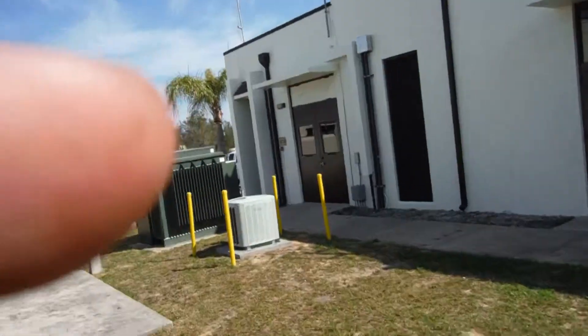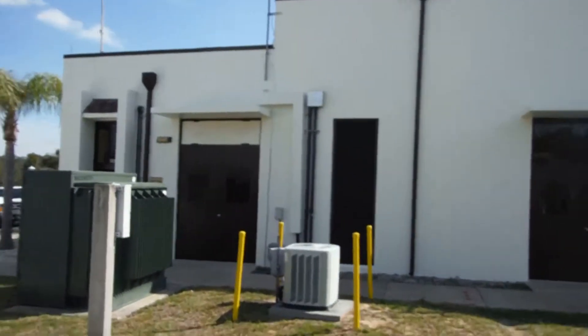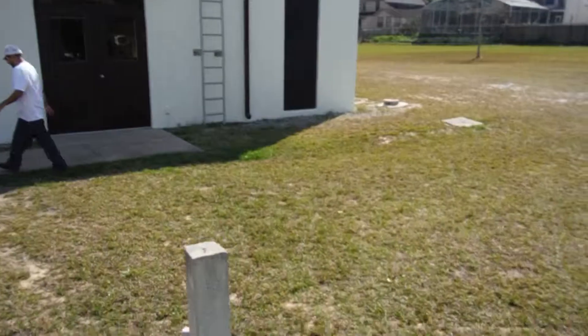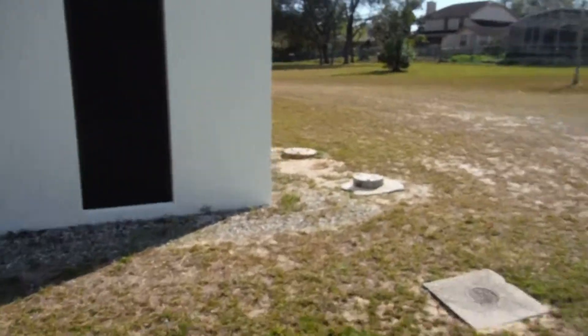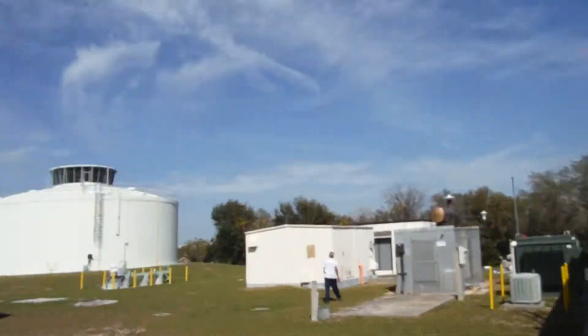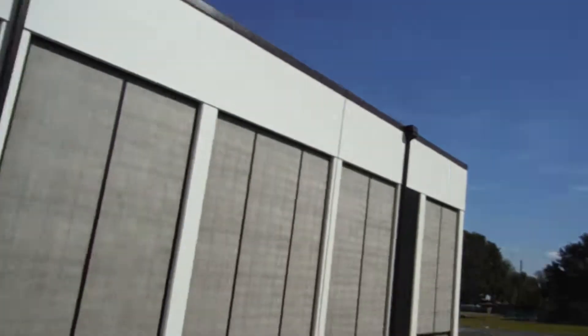Thanks for stopping by and watching this short video of another Orlando commercial industrial painting project. Thank you, Orange County, for the business — we appreciate it. Next month we'll be on to the next water plant to do all their concrete tanks and the interior and exterior of their buildings. Definitely a nice project — just needed some TLC.